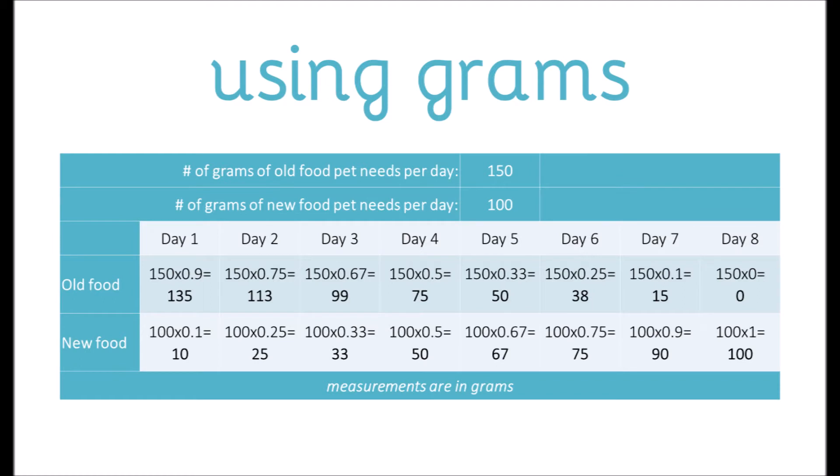Here is an example with two hypothetical different pet foods. Let's say the pet needs 150 grams of the old food each day, but only needs 100 grams of the new food per day. In the first row for old food, I've multiplied 150 grams times the percentage needed each day. So for the first box, 150 times 0.9, or 90%, equals 135 grams of old food. Below that, the new food: 100 times 0.1, or 10%, equals 10 grams of new food. Going down the line, the old food decreases in grams and the new food increases until day 8, when the pet is 100% on the new food.